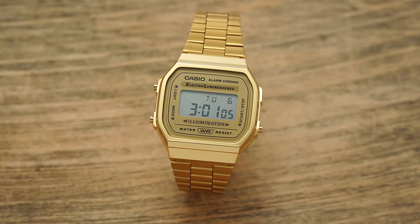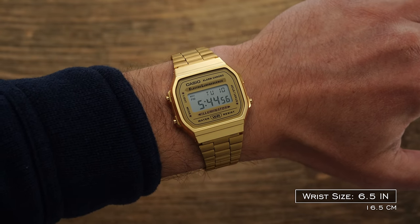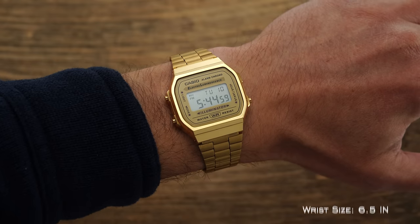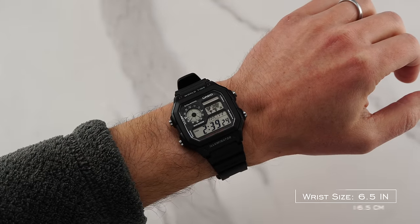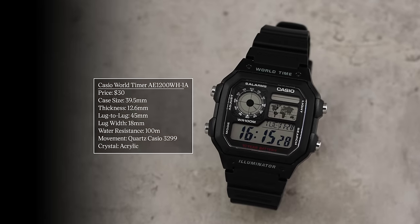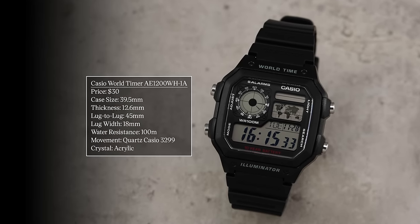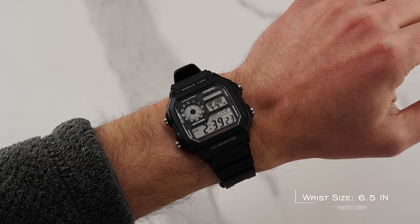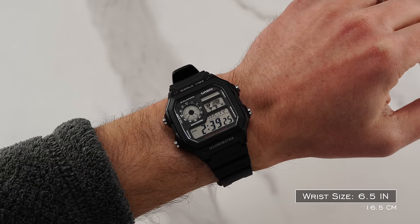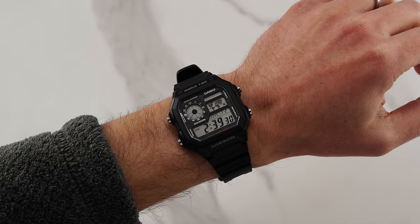If there was one central drawback to the otherwise excellent A168 — which I have on my wrist — it could be that it has a jarringly small wearing experience, provided by that 35.3mm case and 38.5mm lug to lug. In comparison, this Casio World Timer feels more in keeping with modern standards, measuring at 39.5mm in width (not including the buttons), 12.6mm thick, and around 45mm lug to lug. Given the more rectangular case format, I'd actually argue this watch wears slightly larger than its listed width might suggest, feeling like the equivalent of a traditional round 40mm.